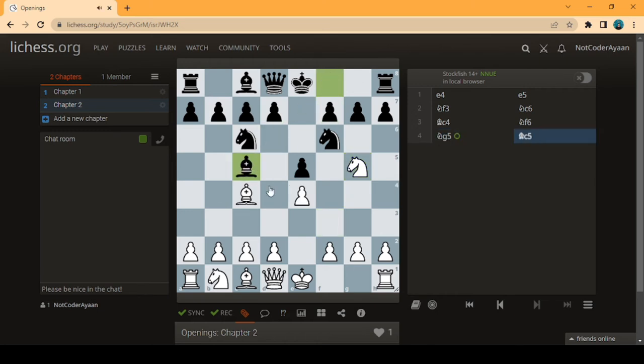In the Italian Game, the opponent can't do anything to protect the weak f7 square. We pull out the knight attacking the king and queen together. After we cut out the knight, we're attacking his king, rook, and queen — a very nice variation that can happen in a real game.